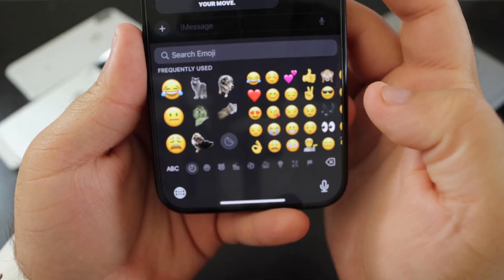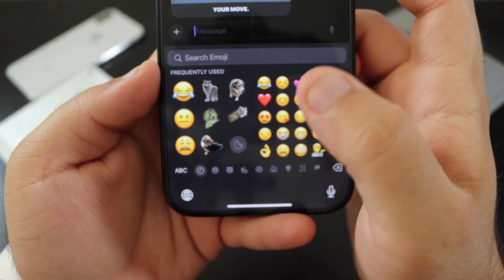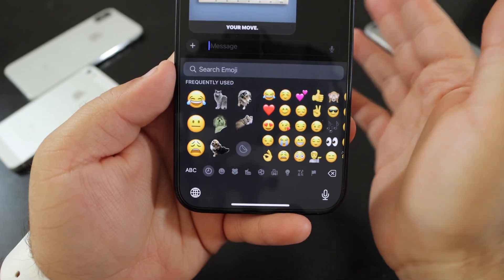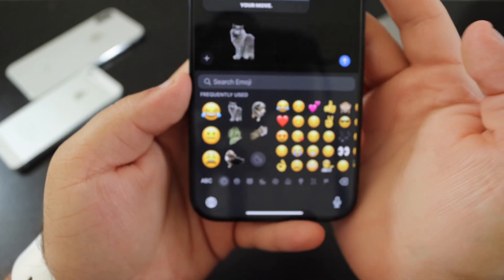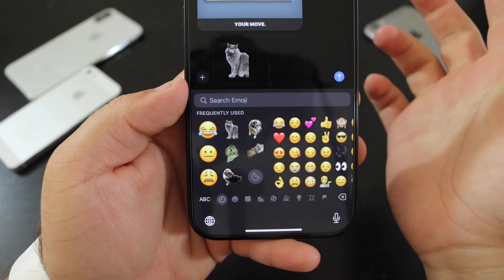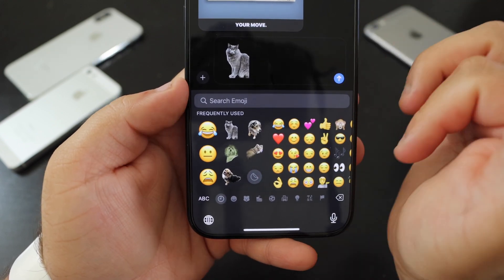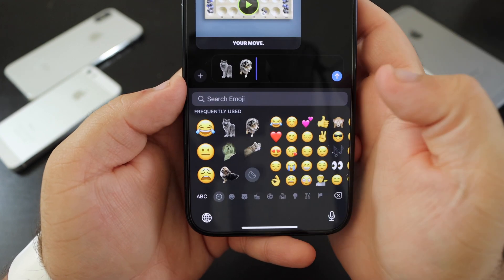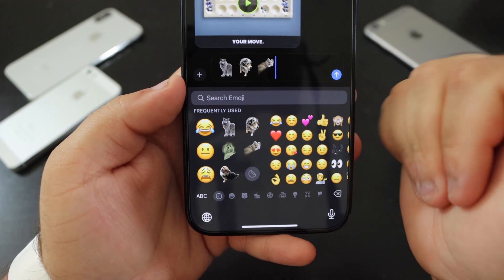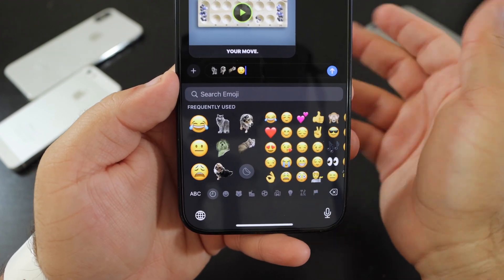Apple also updated the emoji picker. You can now send multiple stickers at once. In Beta 3, you could only send one sticker per message, and clicking a different sticker would replace the previous one. Now you can add multiple stickers to your text and send them together as a continuous message.